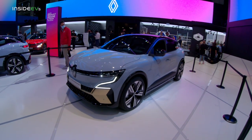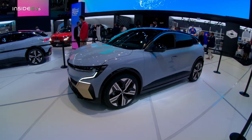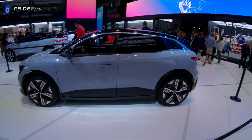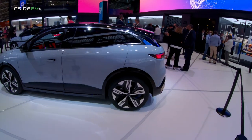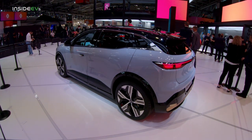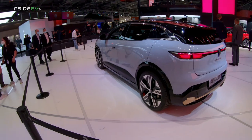You might be wondering, 'I'm American, I'm never going to be able to buy this.' Well, you'd be surprised — this is actually built on the same CMF-EV platform as the upcoming Nissan Ariya. However, it's a slightly smaller vehicle with a smaller battery pack, less power, and it's a bit cheaper too.